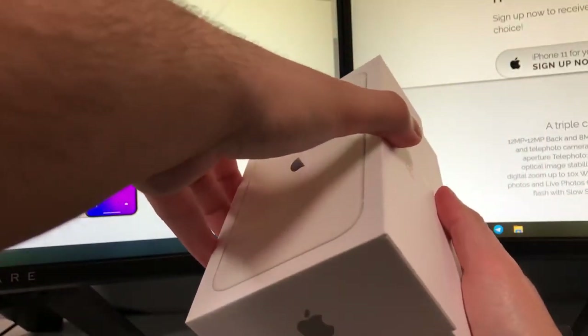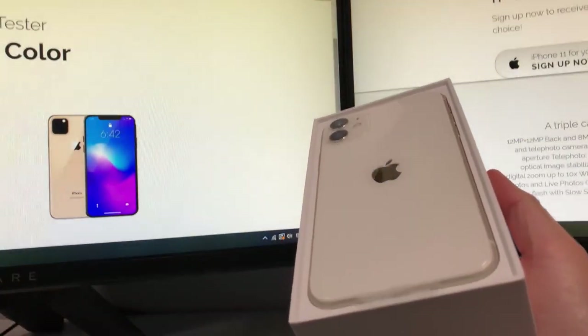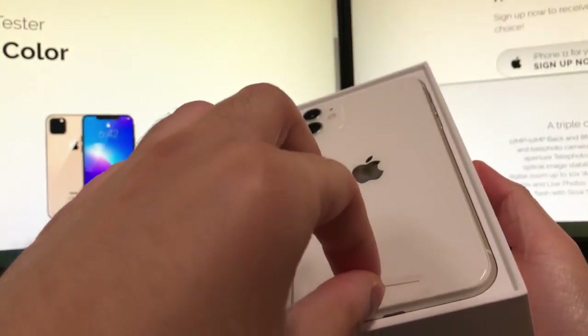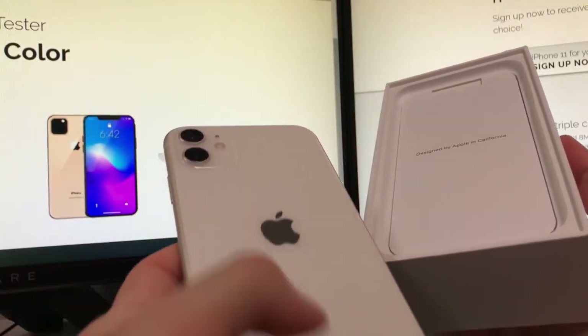Yo, what's up guys. This is the iPhone 11 I got for free. If you want to get a free iPhone 11, just continue watching this whole video — make sure you watch all of it — and then you guys will get a free iPhone 11. I promise you guys.